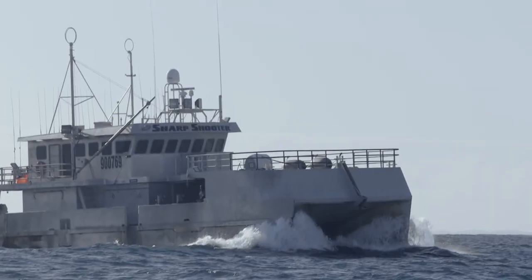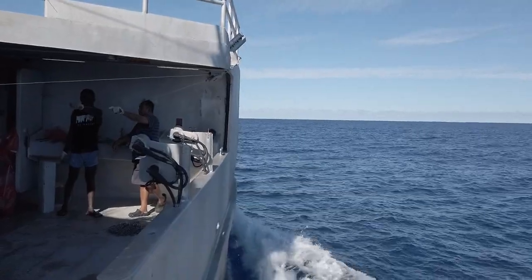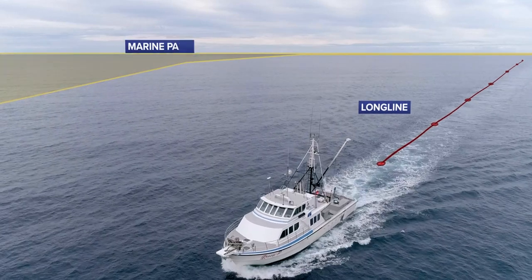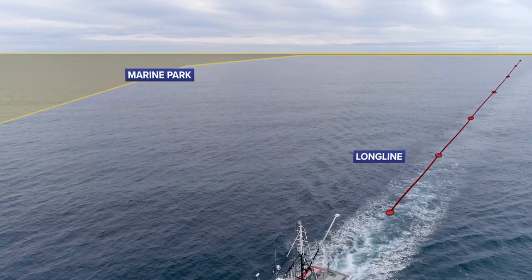We're currently relying on current charts and our understanding of what the ocean is doing to — the word is — guesstimate where our gear is going to end up. Now that's okay if it's out in the open ocean, but when we're trying to operate near marine park boundaries, that's where the problems begin for us.